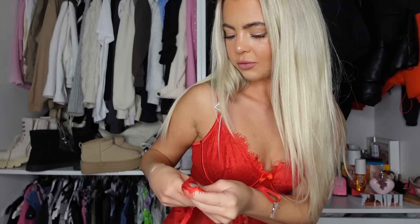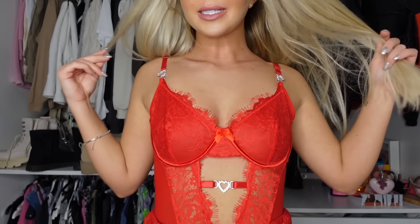It comes with this little tutu-style skirt and attaches to hold-ups, but I don't have any red hold-ups so I'll need to go buy some to make the outfit look how it's supposed to. This is it from behind — I really like it, it's a little bit different. I was confused by the lacy skirt but I think this is how you wear it.